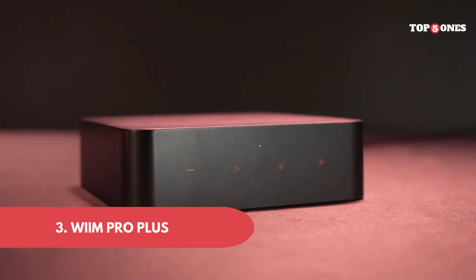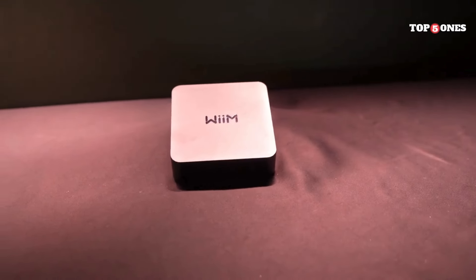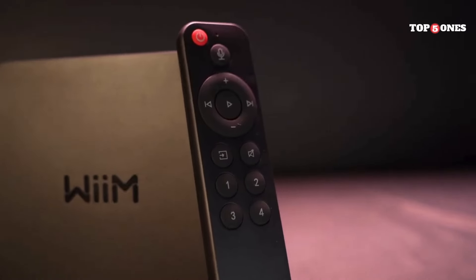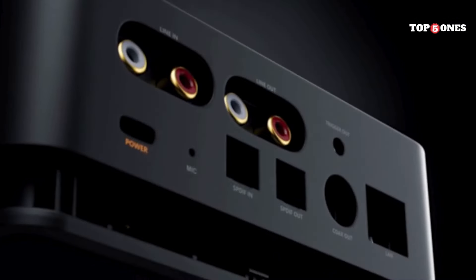Number 3: WiiM Pro Plus. At first glance, you might think this looks an awful lot like the original WiiM Pro — and you wouldn't be wrong. The design is practically identical. But don't let that fool you, because under the hood, the Pro Plus packs some serious upgrades.